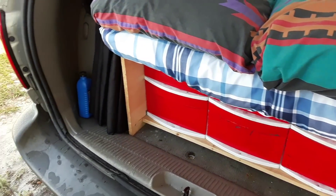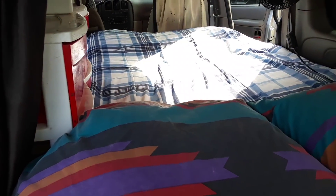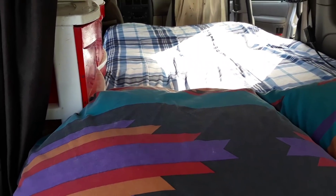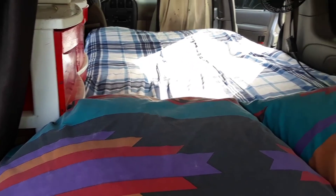Here then is a tour of this van. As you can see it has a full-size — well, twin size — bed sleeping arrangement for one, possibly two people, but I would say more comfortable for one person.